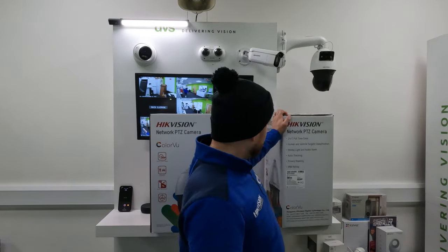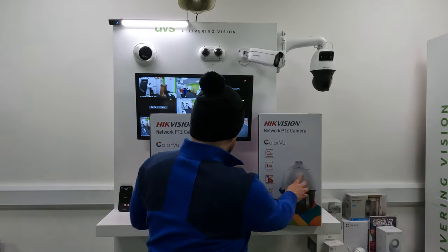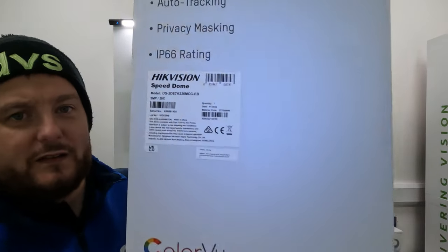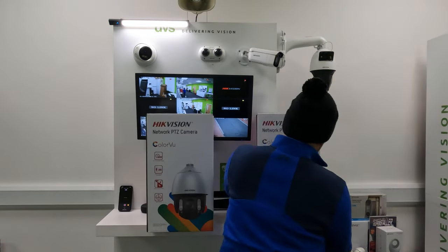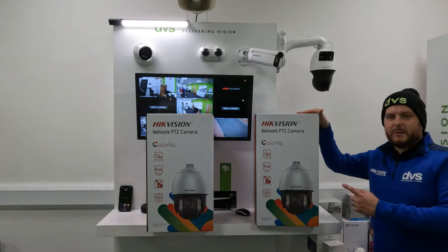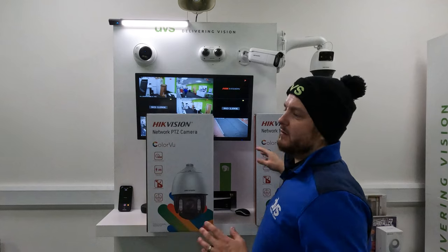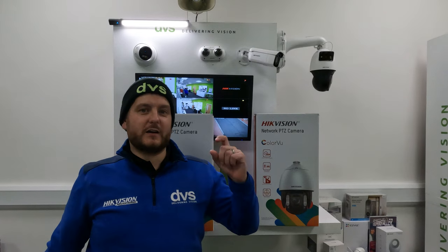We've now got it in PTZs. So two different models — Colorview PTZs. That's the first model, and that's the other model there. Two different models: four megapixel 12x zoom, two megapixel 20x zoom. It depends on the area coverage and the zoom type that you need. Two megapixel and a four megapixel, true Colorview technology.